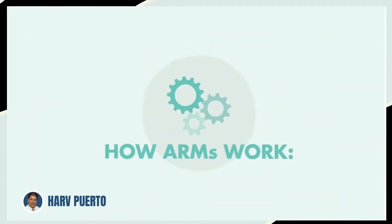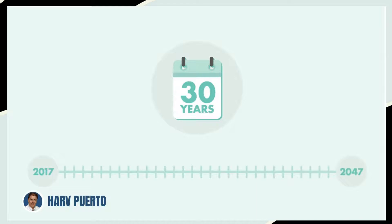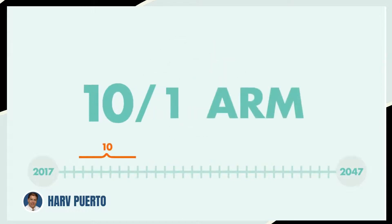Here's how they work. ARMs are based on a 30 year term, meaning if you never move or refinance, that's how long it'll take to pay off your loan. And they're usually represented by two numbers. The first number indicates the initial fixed rate period.